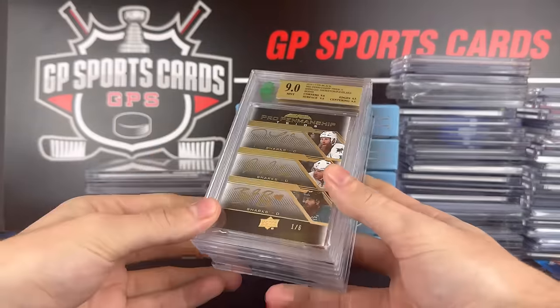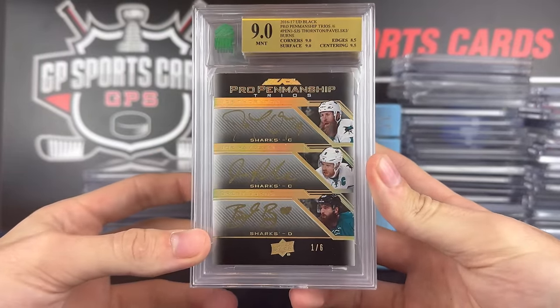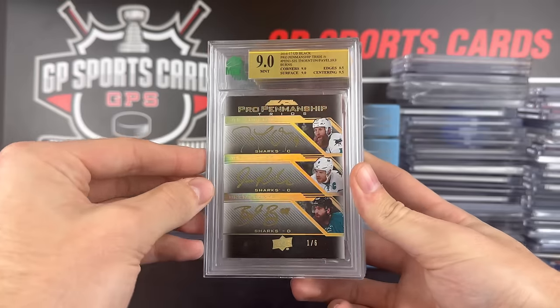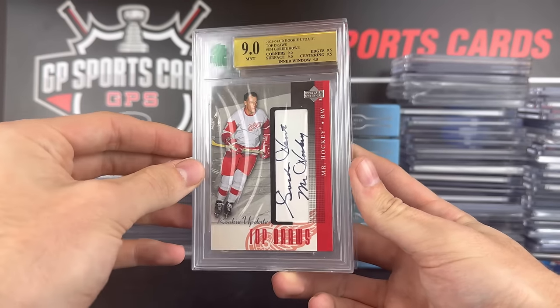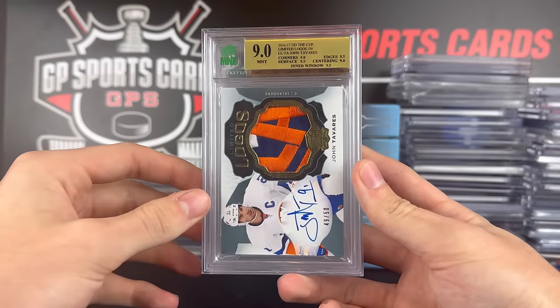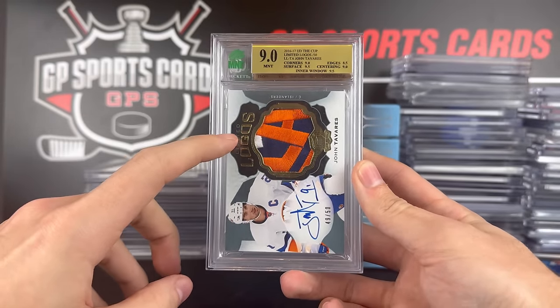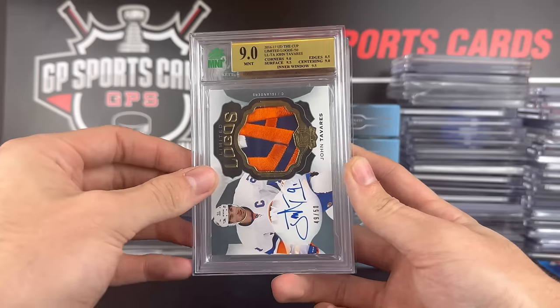Continuing on with the graded ones, this is a cool triple autograph — Joe Thornton, Joe Pavelski, and Brent Burns, one out of six. Really cool card. Then we got a Gordie Howe MNT 9 autograph with the inscription. And a wicked John Tavares Limited Logos — that is what John collected, actually. He was a huge Tavares fan, so we're going to see a ton of Tavares later on in the video.